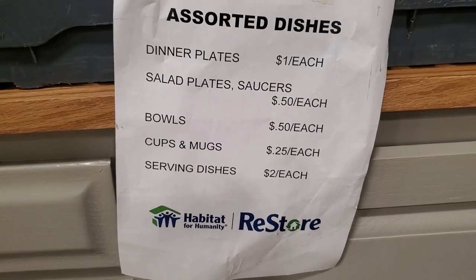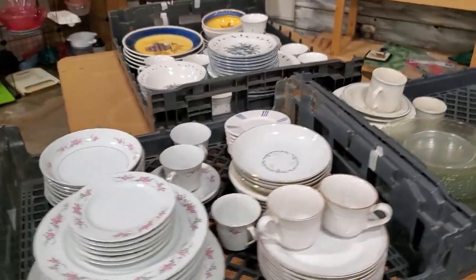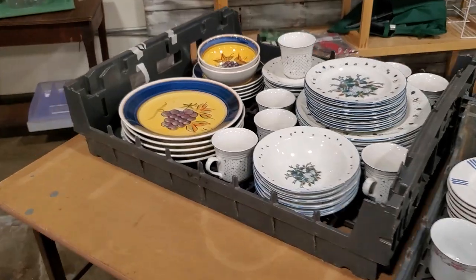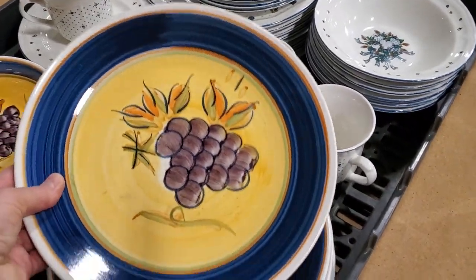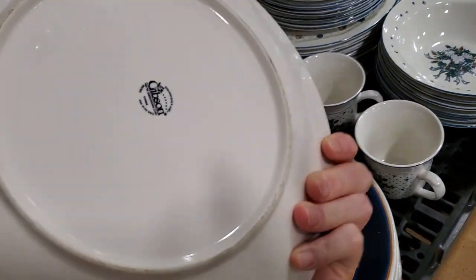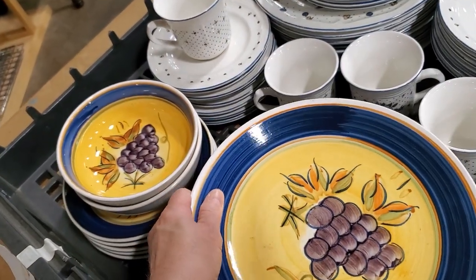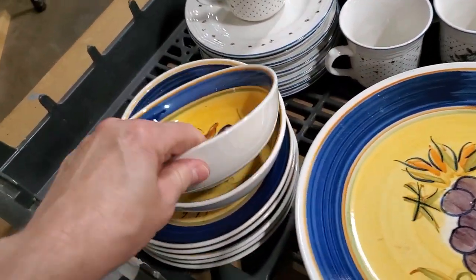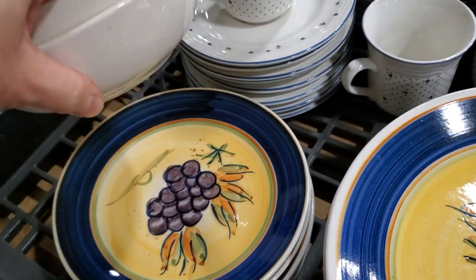I can't go through this area without looking at their assorted dishes — anywhere from 25 cents to $2. I spotted something new — aren't these plates beautiful? I love the bold colors, the blue, the yellow, and I think they were microwave safe. Sometimes you can find a complete set of China here, so definitely check out your Habitat ReStore for China.